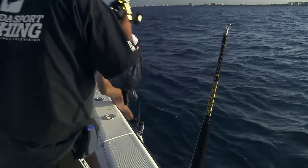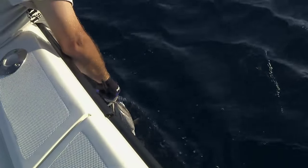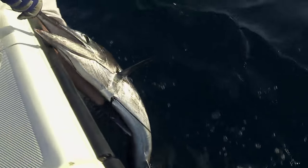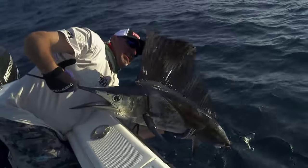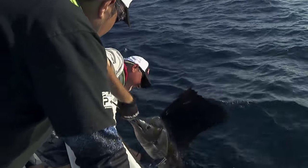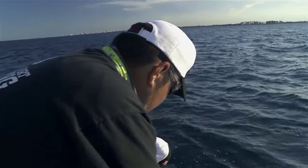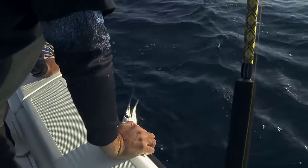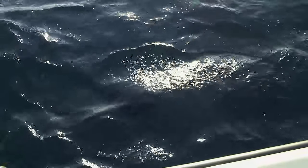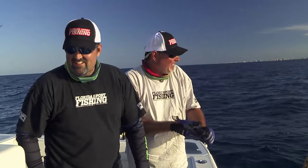That was the final of a triple header — dolphin, blackfin, and a nice sail. Quick look at him — I don't want to take him out of the water too long. He's not that small — 40, 50 pounds. He's a spunky one, healthy. There you go, sail up and everything, kicking. See you later, buddy. Let's go for another drift.